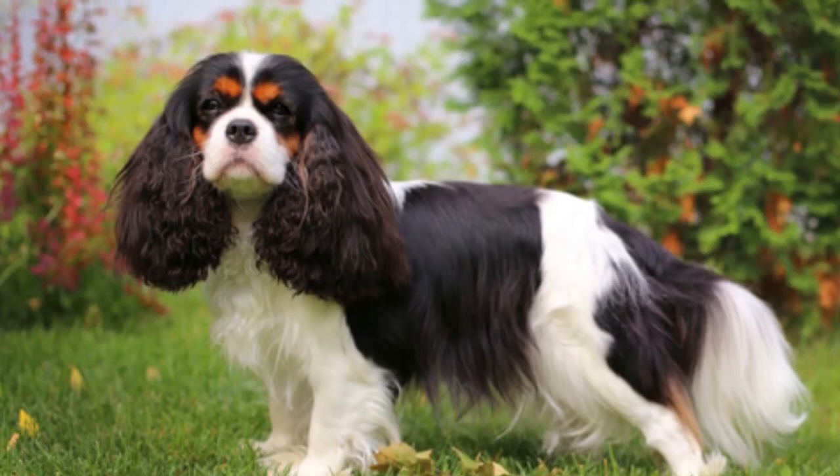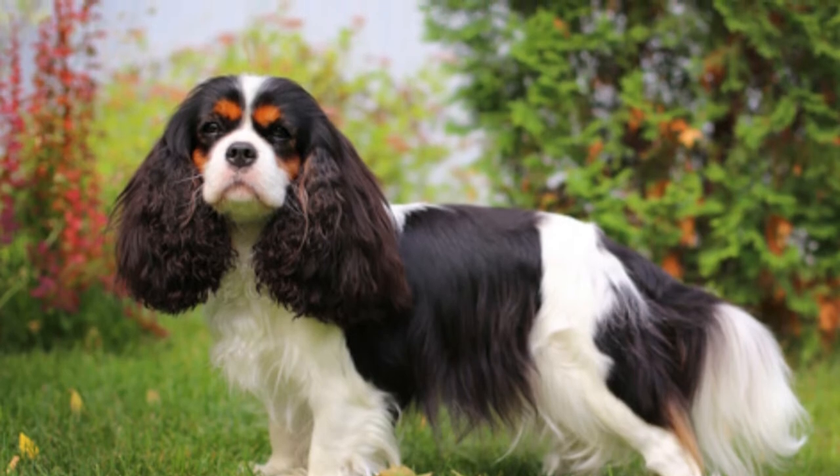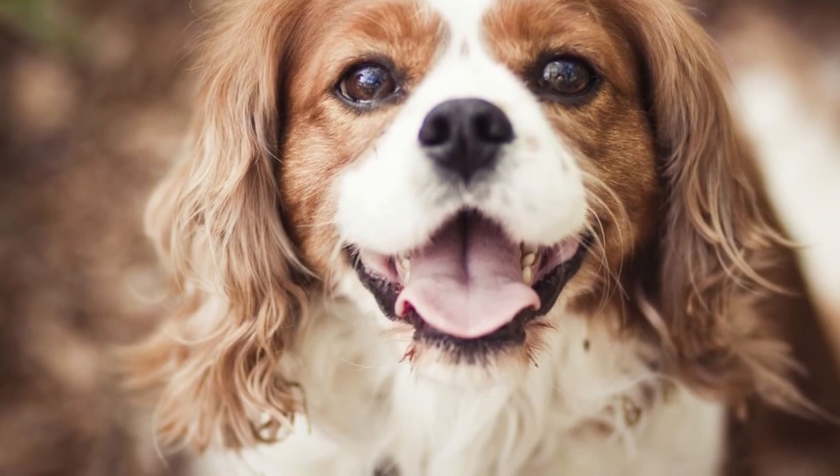Overall, it is a relatively low maintenance dog, and no special tools are required beyond a brush and nail trimmer.